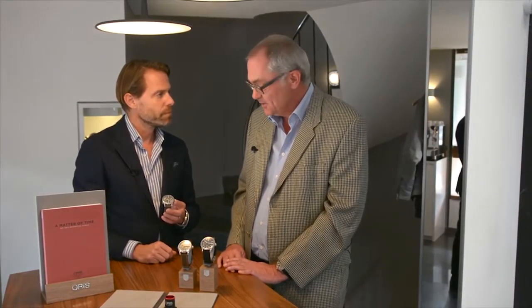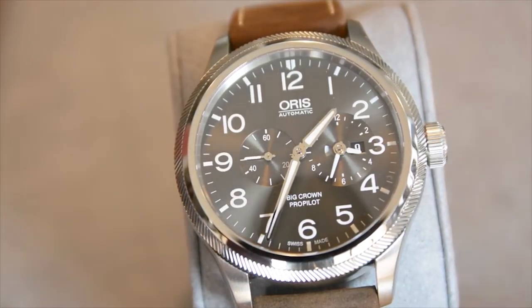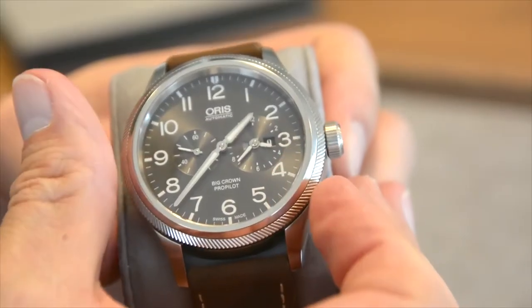Beat, what exactly changed with our World Timer complication? The change is not really within the movement or within the complication, but it's the first time we've built this movement into a case without having any visible pushers. Those of you that remember the World Timer as it was will know that there were two pushers at 4 and 8 o'clock to set your local time. Now these pushers have gone, and the mechanism is altered so that you set the time simply by turning the bezel.